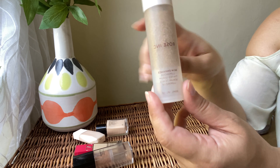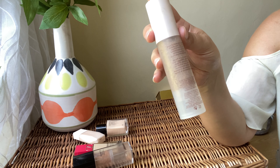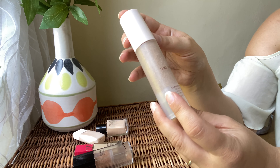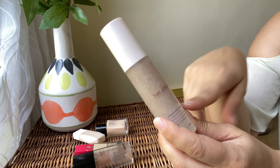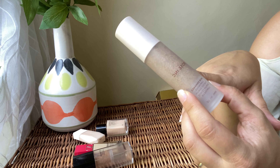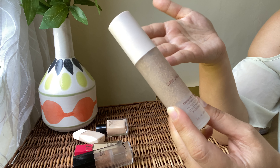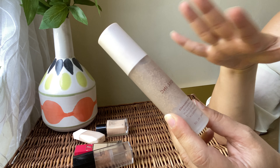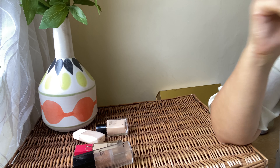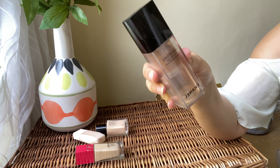Next we've got the Rose Inc Skin Enhance Luminous Tinted Serum. I've used quite a lot of it already — it comes with a pump and has visible pigment, similar to the Chanel one. It's better for summer and springtime. I absolutely love the finish: very natural, nice coverage, not overglowy — just a beautiful healthy glow. I'm going to be keeping this one.